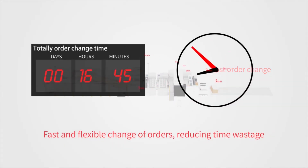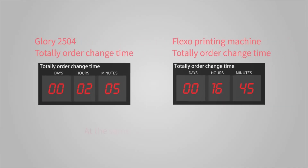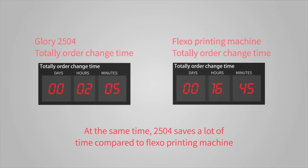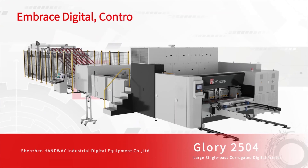The system enables fast and flexible change of orders, reducing time wastage. At the same time, the 2504 saves a lot of time compared to flexo printing machines. Embrace digital. Control the future.